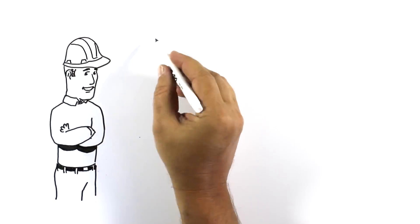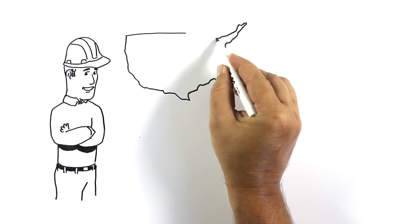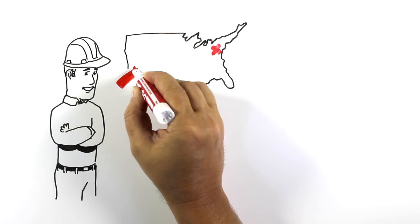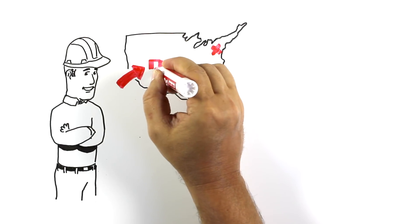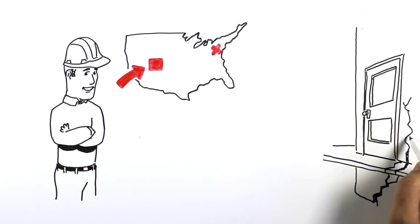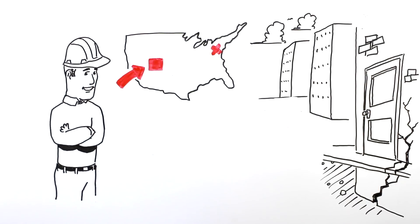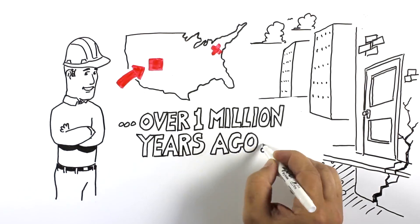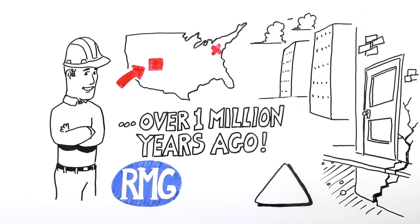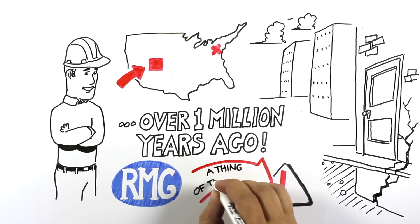Jerry's a residential contractor from another area of the country, just coming off a nightmare project. But in a way, he's glad it happened because he learned all about Colorado's biggest underground threat to building foundations — expansive clay, a condition created over a million years ago — and the unique ways Rocky Mountain Group responds to make this threat to foundations a thing of the past.